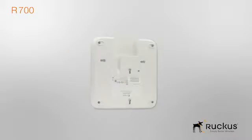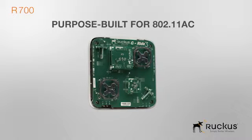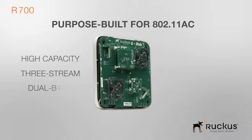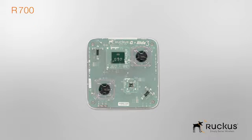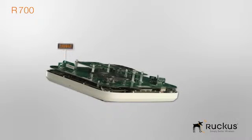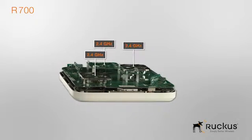A look under the hood and a quick tour around reveals exactly why the R700 is the best access point in its class. The high-capacity R700 is a three-stream, dual-band access point, so the first thing you'll notice is the use of six unique smart antenna arrays. Three of these are used for each spatial stream in the 5 GHz band and three in the 2.4 GHz band.